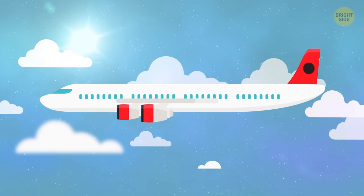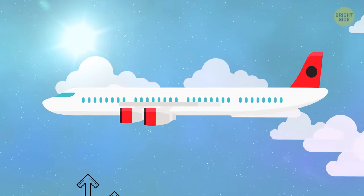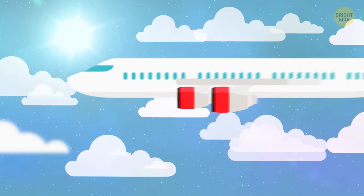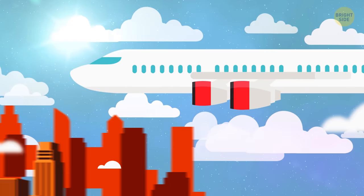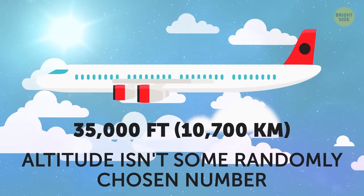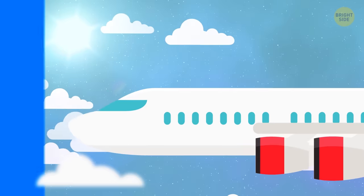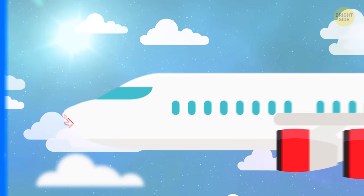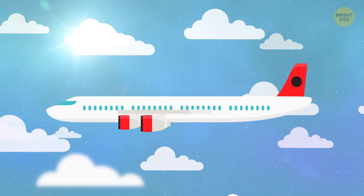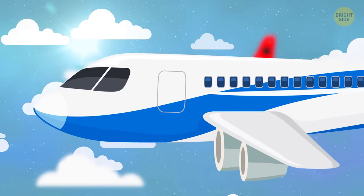Okay, so that answers my question. But why do they have to fly so high? The cruising altitude of most commercial jets is about 35,000 feet — don't look down! Turns out this altitude isn't some randomly chosen number. The higher you rise above the ground, the thinner the air becomes. It means that aircraft face less resistance and burn less fuel to fly through such thin atmosphere. Granted, there are models that do better in the thicker air at lower altitudes, but I'm generalizing here.